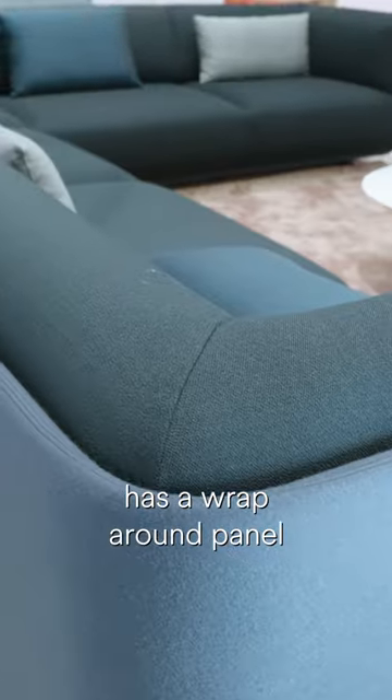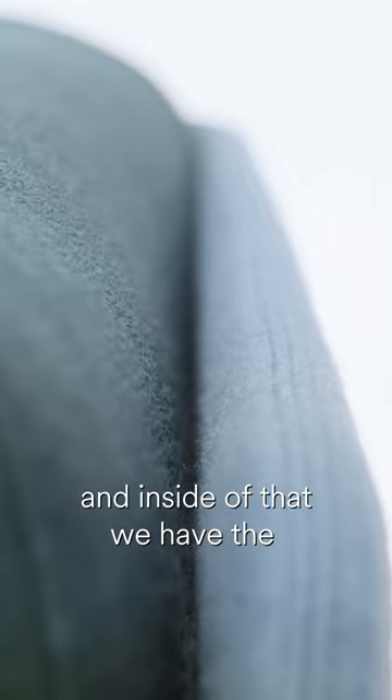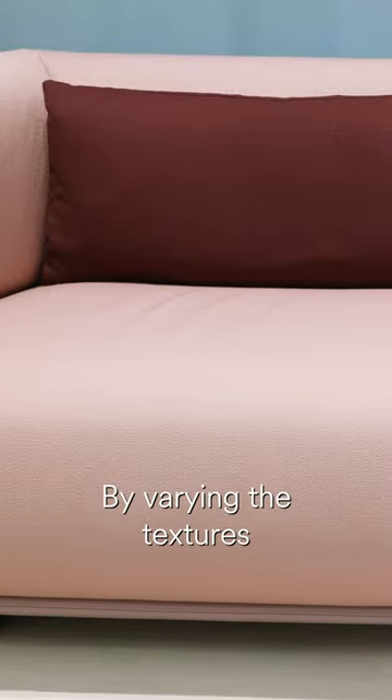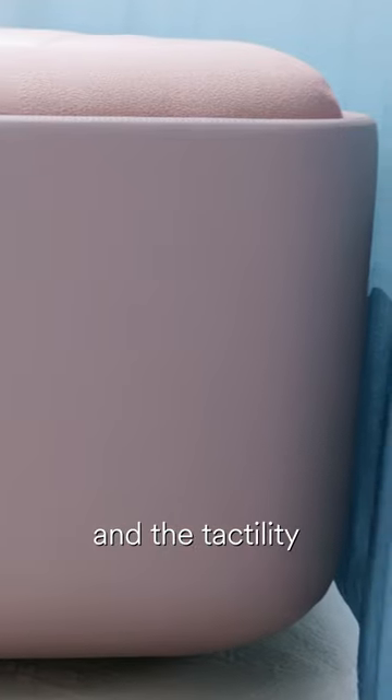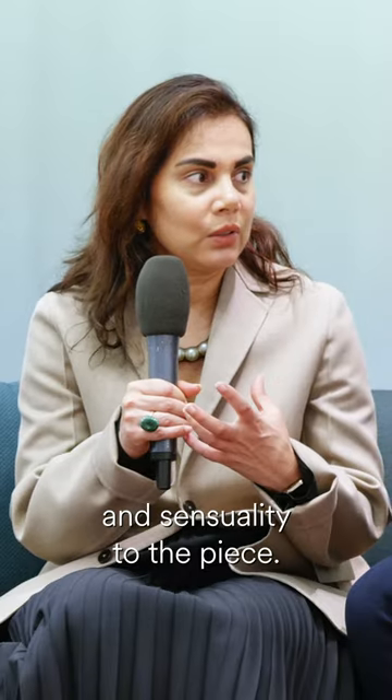The Schaal sofa has a wrap-around panel which has clean geometric lines and inside of that you have the soft volumes of the upholstered pieces. By varying the texture and the tactility of the materials used, we were also able to create this new hybrid and sensuality to the piece.